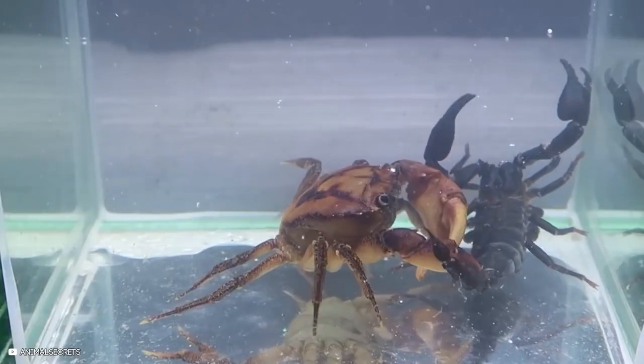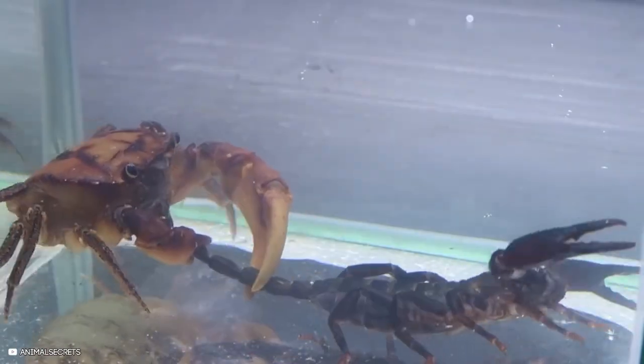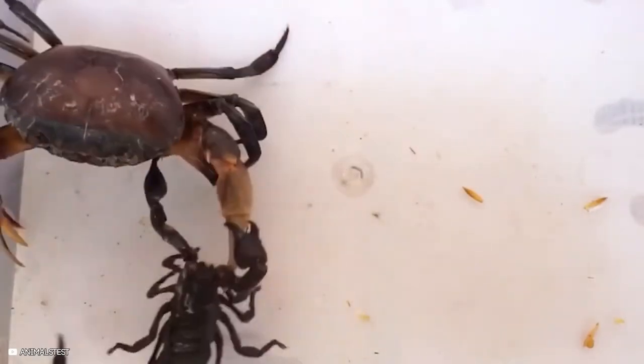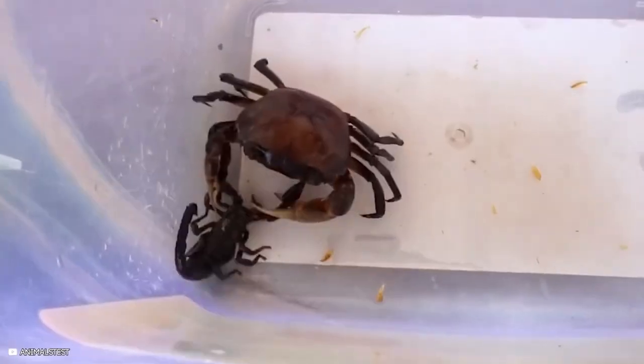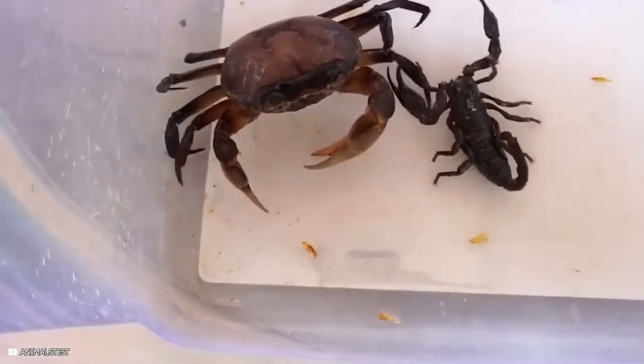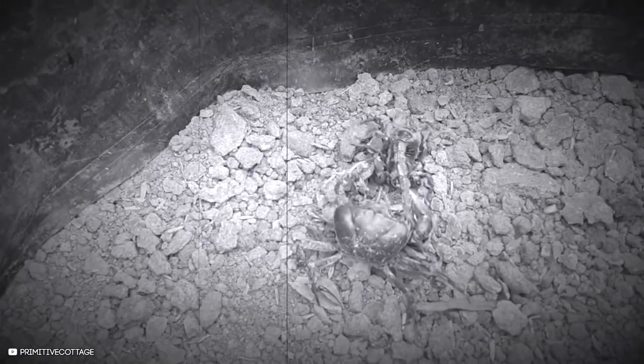In a wrestling match, the crab and scorpion appear evenly matched. The battle becomes violent as they attempt to overpower one another. The crab momentarily flips the scorpion over, but the scorpion regains its footing. In a final confrontation, the scorpion loses when the crab manages to cut off its stinger.